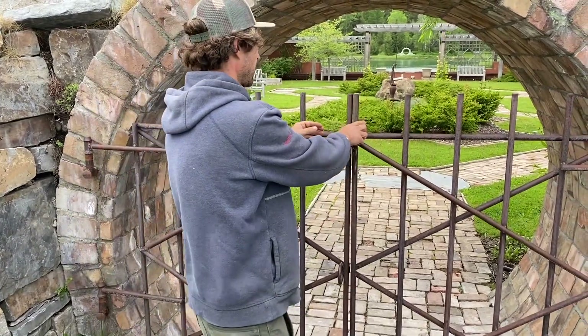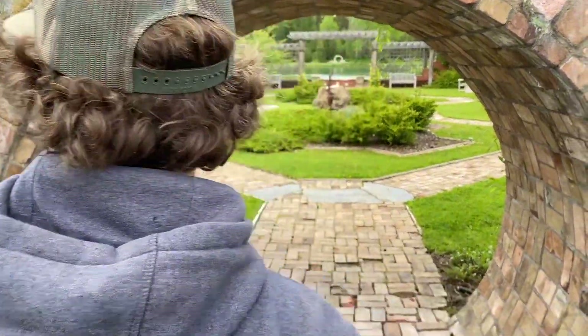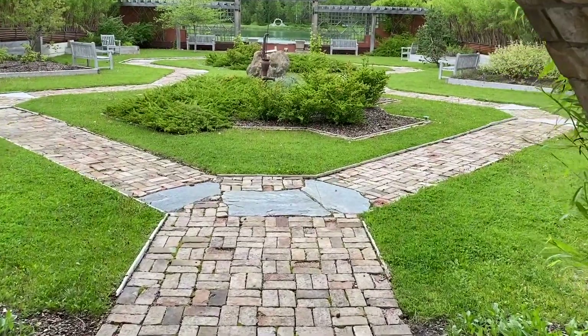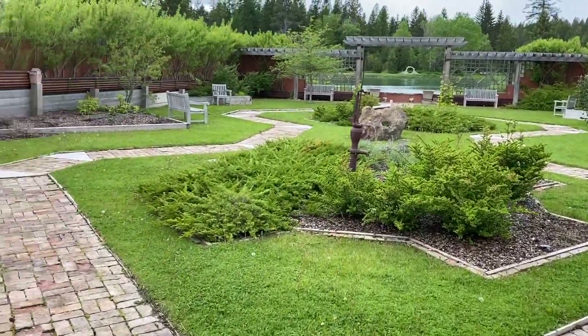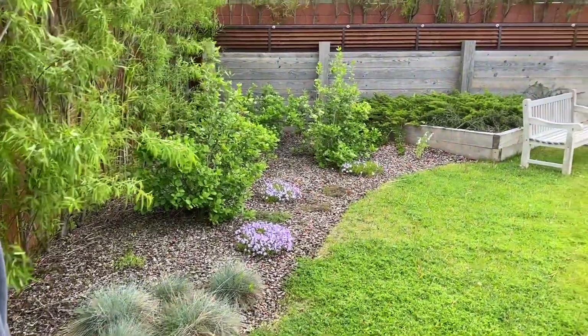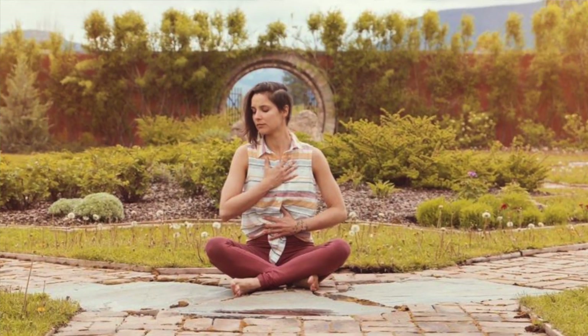This is our secret garden — it's our floral garden out here on the property. All kinds of ceremonies, gatherings, meditation, and hanging out happen here. It's still mid-May so everything is just waking up. Next week we'll actually start planting our annual flowers and get this thing prettied up.